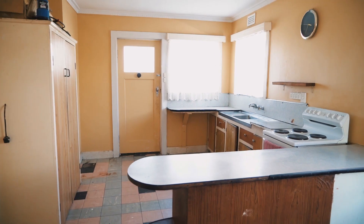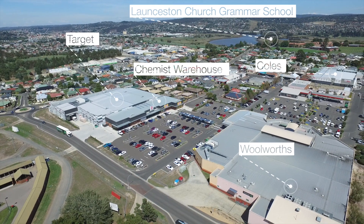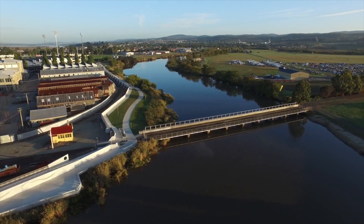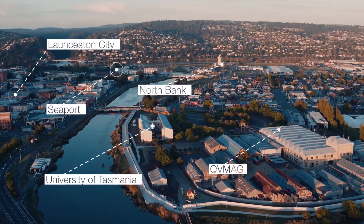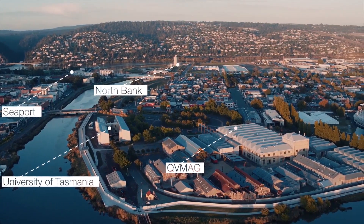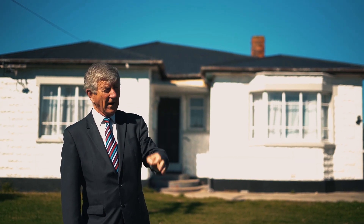The position here is fantastic. Mowbray Shopping Centre that way, but just down here, if you walk to the end of Clare Street, you are on the levee bank that runs right through and ends up in the Inveresk Precinct, which at the moment houses the art and architecture parts of the university, and over the next few years the whole university is moving down there. Even at my age, 10 minutes and I'd be in the uni yard. Great position.